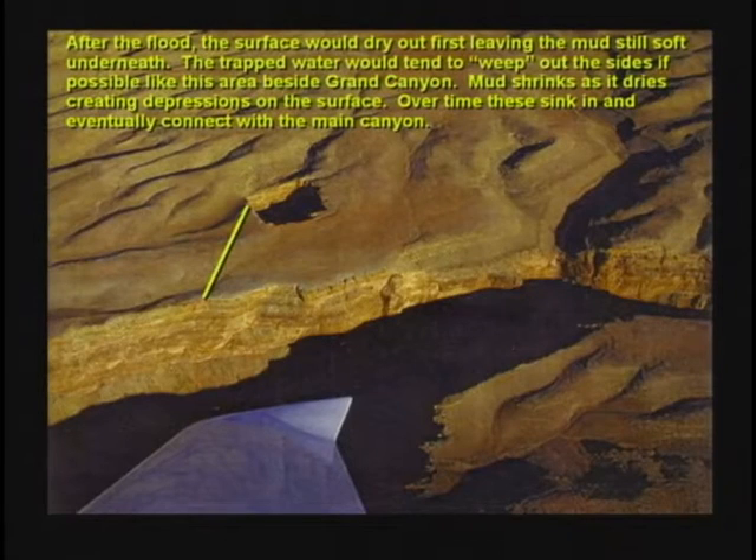A friend of mine is a pilot. He sent me this picture. He said, 'Brother Hovind, as we fly over Grand Canyon, off to the sides of the canyon, there are sinkholes. The water runs into these holes and goes down who knows how far and then squirts out the side of the canyon into Grand Canyon.' Well, if it keeps eroding away that sinkhole, it's going to eventually wash out and make another side canyon.